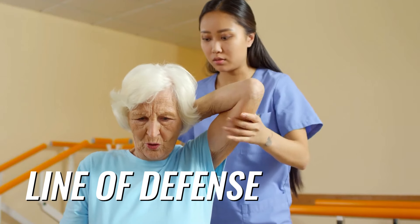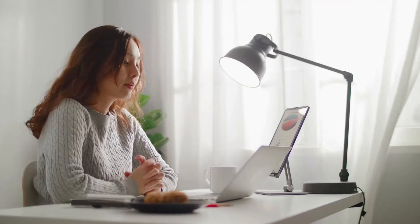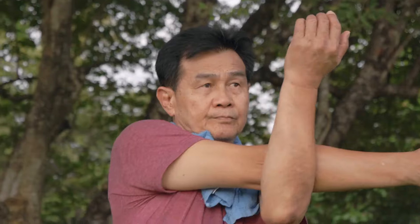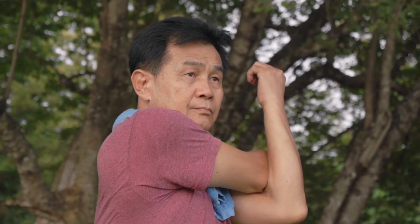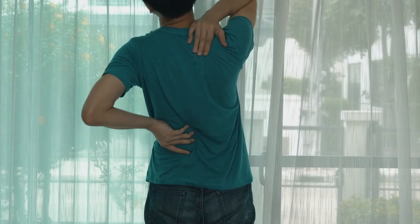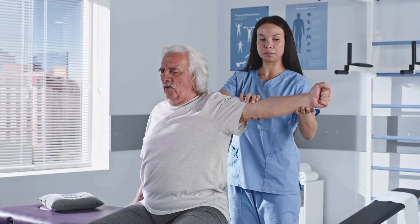One of the simplest and most effective ways to relieve shoulder pain is through gentle stretching. Stretching helps to improve flexibility, increase blood flow, and reduce tension — and you can do these stretches right at home or at your desk. Start with the cross-body shoulder stretch: gently pull one arm across your body, keeping it straight, and hold it with your opposite hand just above your elbow. Hold for about 15 to 30 seconds, then switch sides. Another great stretch is the neck stretch: tilt your head to one side, bringing your ear towards your shoulder, and hold for 15 to 30 seconds. You can gently increase the stretch by placing your hand on your head and pulling slightly. Remember, the goal is to feel a gentle stretch, not a painful strain.